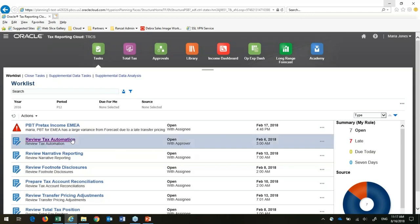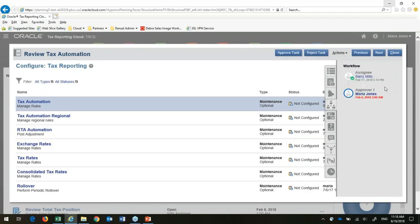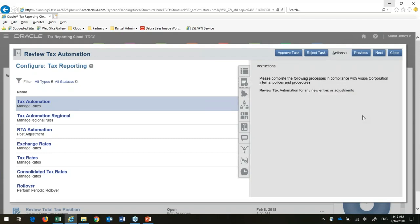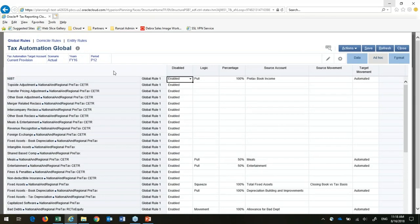This task is open with the approver, meaning it's something I have to approve — a review of my tax automation. Looking at the workflow, I can see who was working on this before, add certification questions, and put informational instructions in here, with everything right within the system. This tax automation section is where we're setting up rules for the entire system. A lot of these come pre-configured out of the box and then you can add whichever ones you need — this is for my current provision for period 12, with different accounts and rules I can enable or disable.